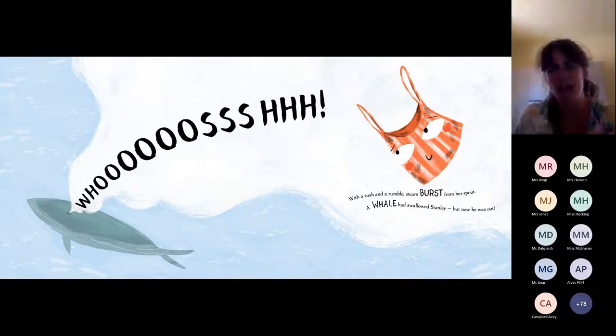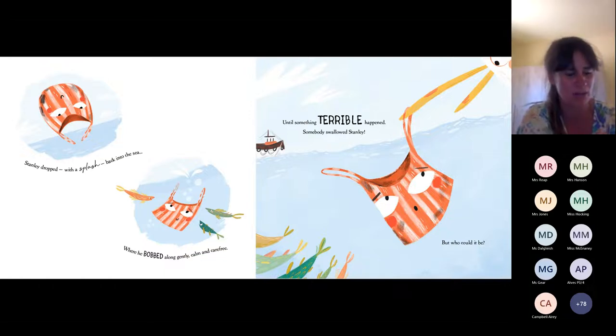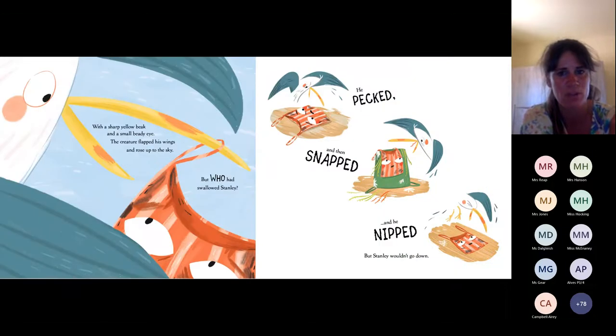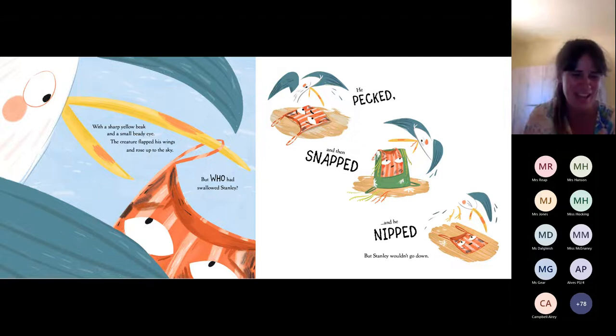A whale had swallowed Stanley, but now he was out. Stanley dropped with a splash back into the sea, where he bobbed along gently, calm and carefree, until — uh-oh — something terrible happened. Somebody swallowed Stanley, but who could it be? If you look very closely, I wonder if you can guess what this creature is. With a sharp yellow beak and a small beady eye, the creature flapped his wings and rose up to the sky. Who had swallowed Stanley? Shout out on the count of three. One, two, three. It's a seagull!